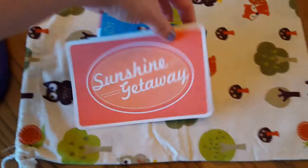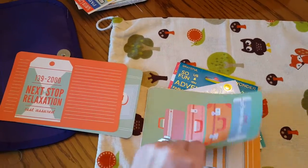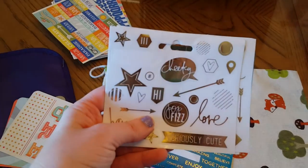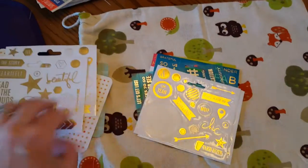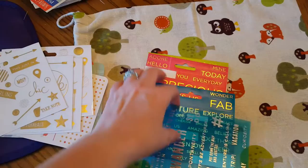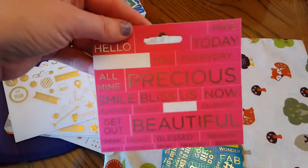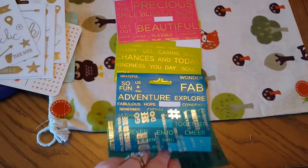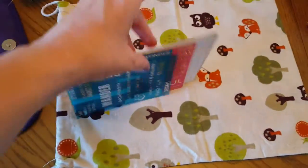Then I brought journaling cards — just travel journaling cards to go with the trip. And then I brought these, they are from Heidi Swapp I think, they're just different gold stickers. And then these — I don't know who they're from, they're just words. They do not say where they're from, they're just a bunch of words on paper. I think I might have got them at Michael's.